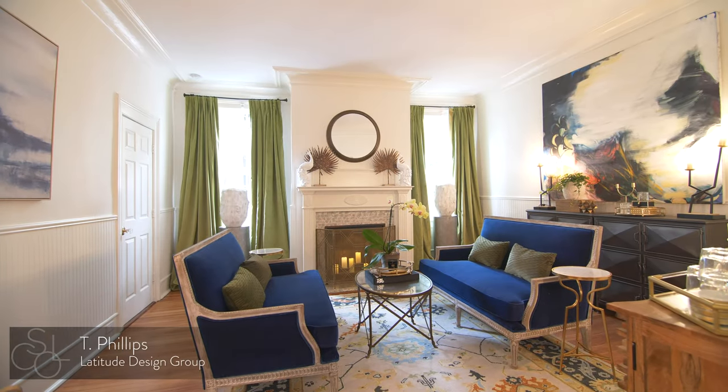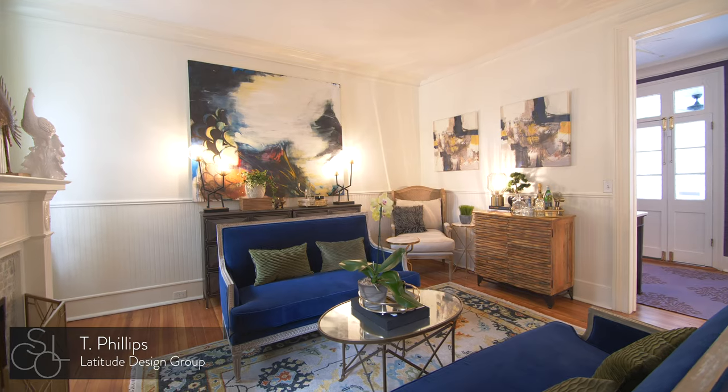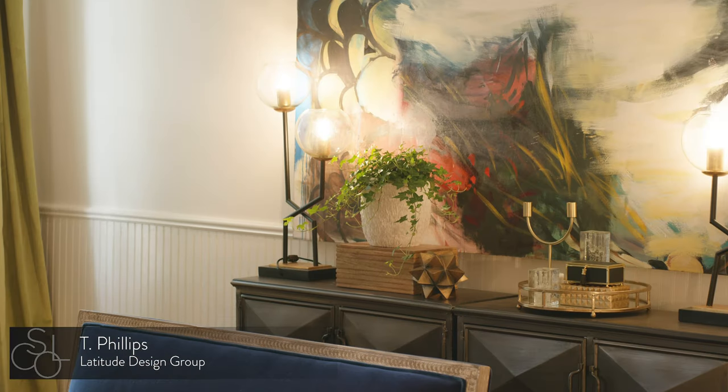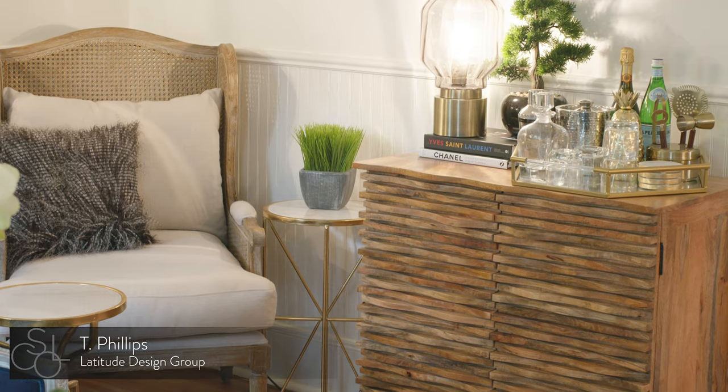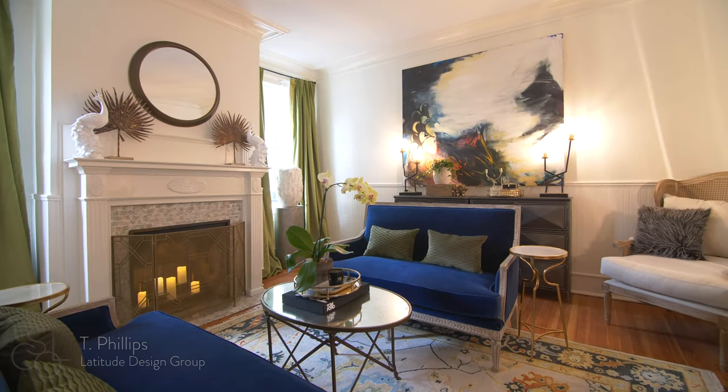And now to the home's parlor, where you'll find furnishings with a distinctly European flair. Styled by designer T Phillips, his philosophy is: the space will tell you what it needs.